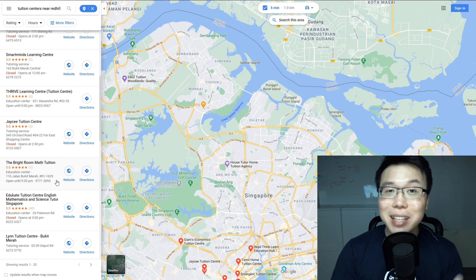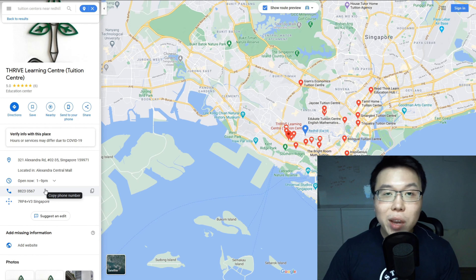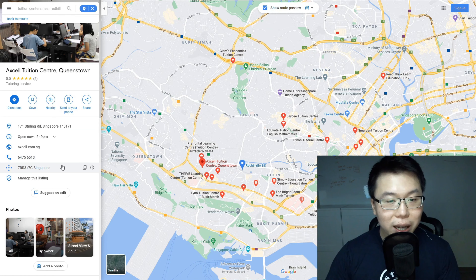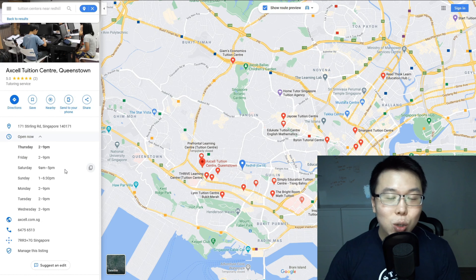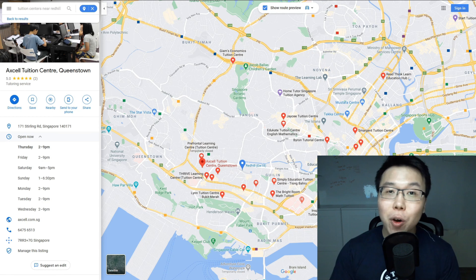Before we check out businesses with poor digital presence, let's look at a model example first. This Thrive Learning Center has claimed their business, has an address, phone number, but no website — so we could offer website building. A better model example has their business claimed, phone number, website, address, some images, operating hours, and reviews. That's what a good listing looks like. We're going to help businesses claim their listing, add phone number, operating hours, images, and more for companies that haven't done this yet.